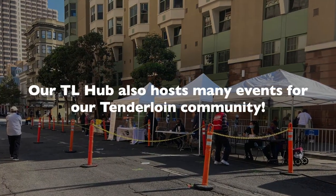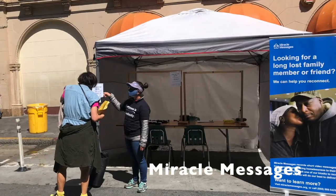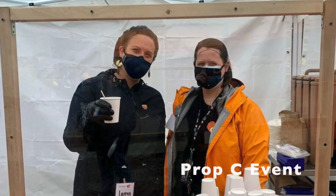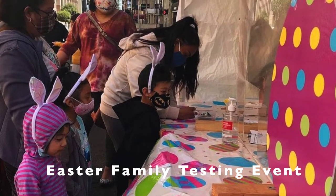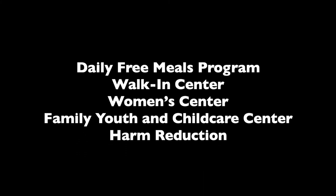Our TL Hub also hosts many events for our Tenderloin community. At GLIDE, we have incredible programs that provide essential resources to our community daily. Our GLIDE programs include a daily free meals program, walk-in center, women's center, family, youth, and child care center, and harm reduction.